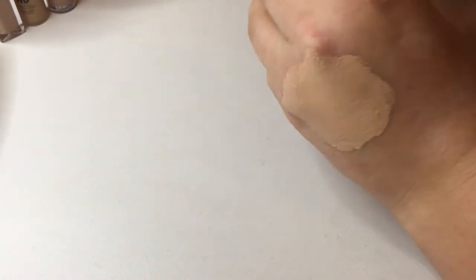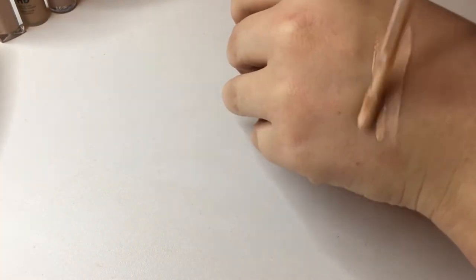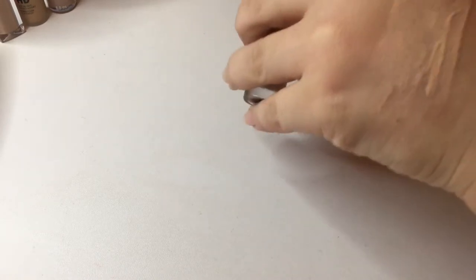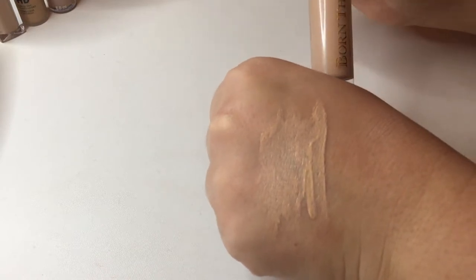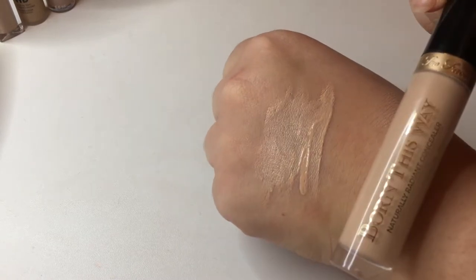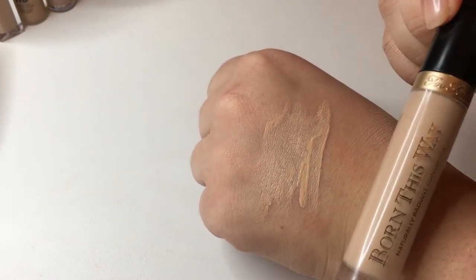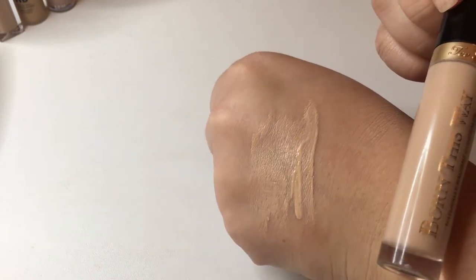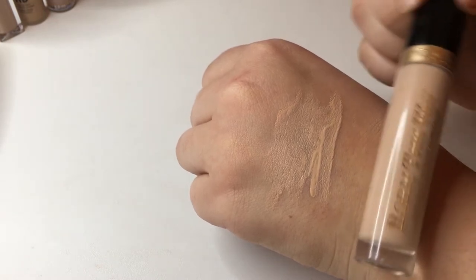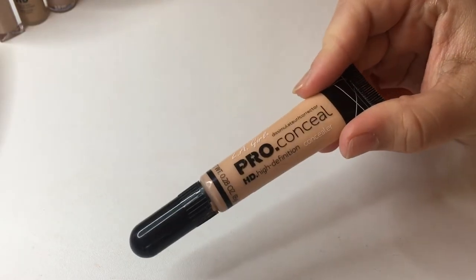Next I have the Too Faced Born This Way Concealer in shade Light. I think this one is actually too light for me, and it has cool undertones. It was one of the first high-end concealers I bought — around $20-something — and at the time I wasn't great at color matching or knowing what I was looking for. So this one is going to be a pass. The color is off and whenever I've worn it, it hasn't looked great on my under eyes.